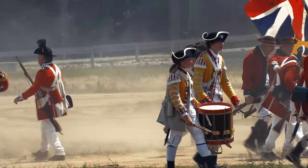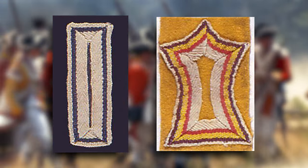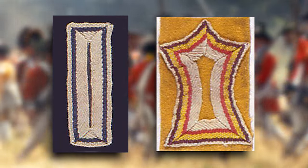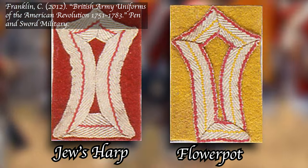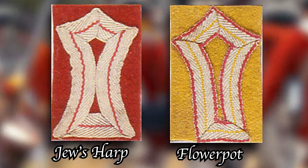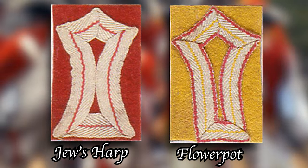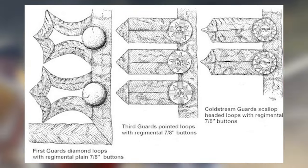During the American Revolutionary period, two styles of regimental lace loops were common. On one hand, you have square loops, where the lace is folded into a simple rectangular pattern. On the other hand, you have bastion loops, so-called because they are pentagonal and the edges jut outward like the bastions of a fort. Bastion loops are further divided into two subcategories: Jew's harp and flowerpot. Jew's harp loops possess a very dramatic concave shape, while flowerpot loops are more or less straight, with the curve only becoming more pronounced towards the tip. Other less common styles include pointed and scalloped-headed.